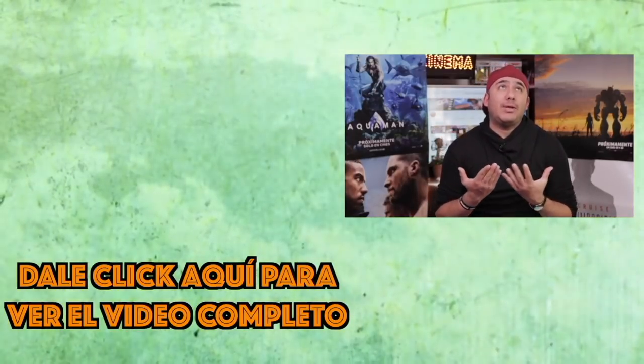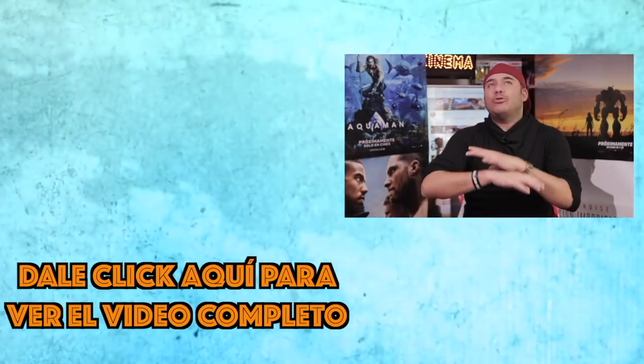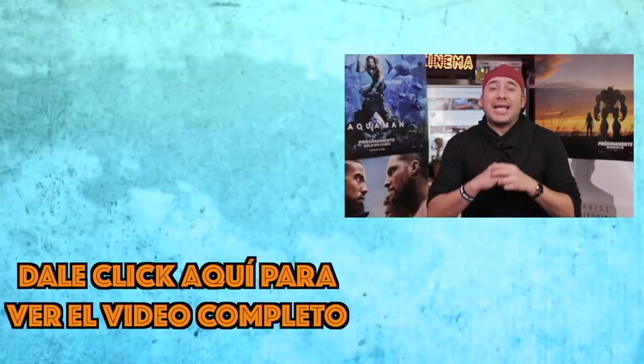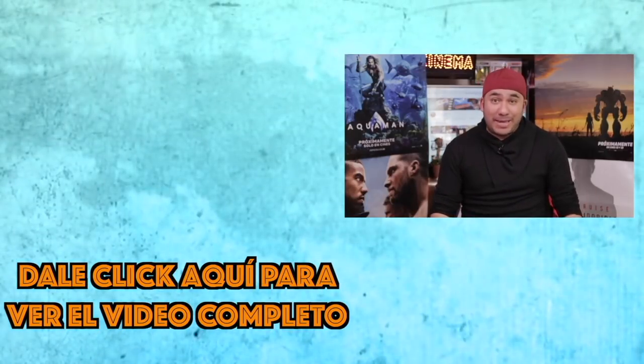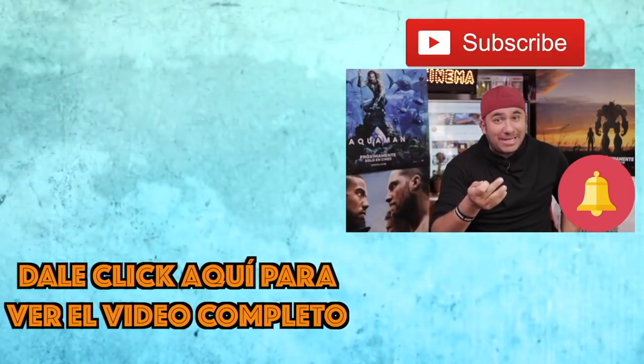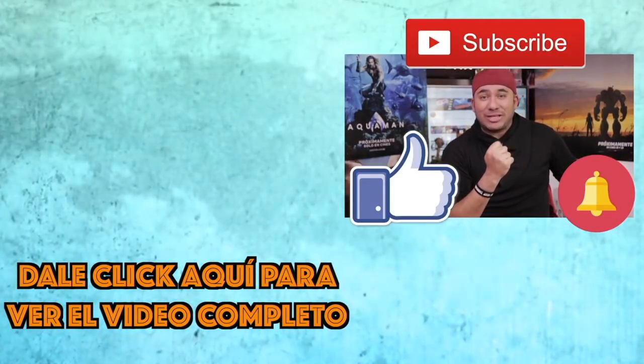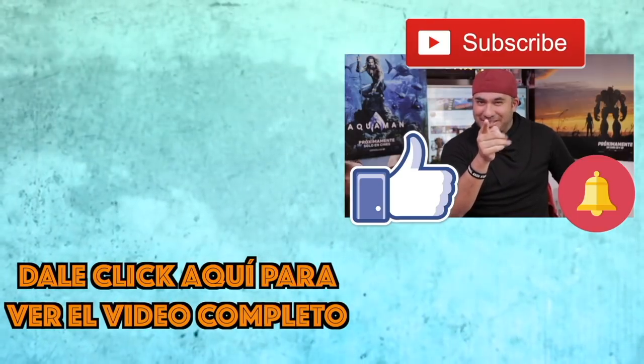Why does it take a little bit, Alex? Because it's just a test. If you want to see the complete video, here is the box, because there is a lot more information for you to enjoy. And with the message, don't forget to subscribe, activate the bell, and give a like. Those three are the combo ganadores for you to enjoy the entertainment. I'm Alex Montiel. We'll see you next time. Bye.